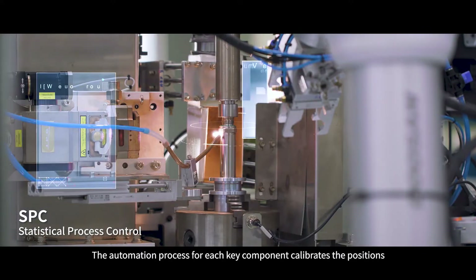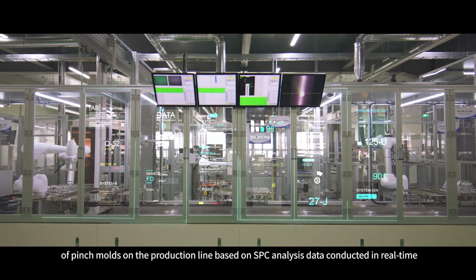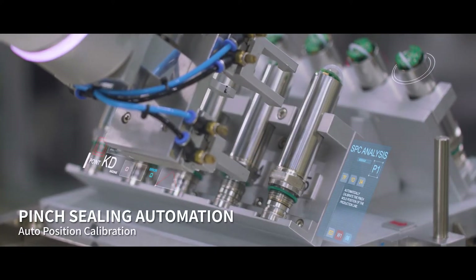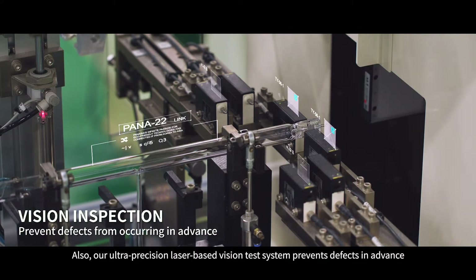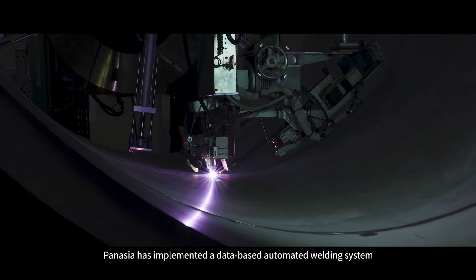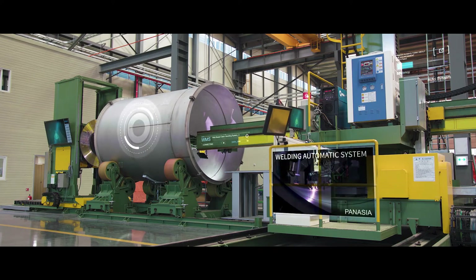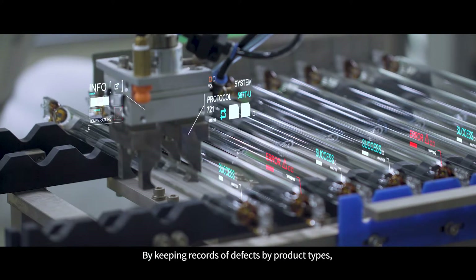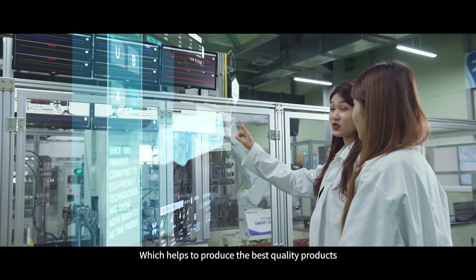The automation process for each key component calibrates the positions of pinch molds on the production line based on SBC analysis data conducted in real time. Our ultra-precision laser-based vision test system prevents defects in advance. PanAsia has implemented a data-based automated welding system, and PanAsia's AI collects process data for each component, keeping records of defects by product types, which helps to produce the best quality products.